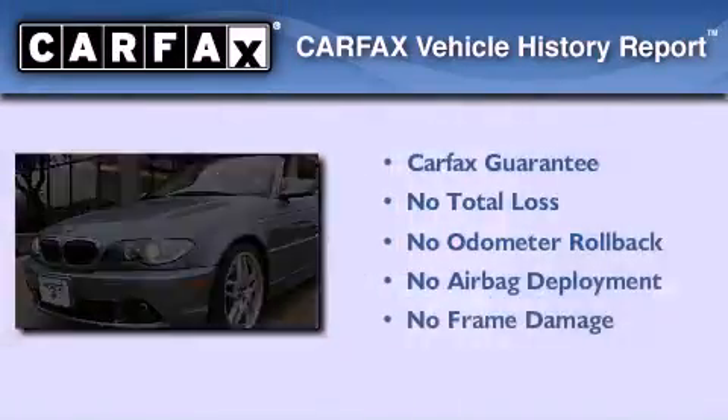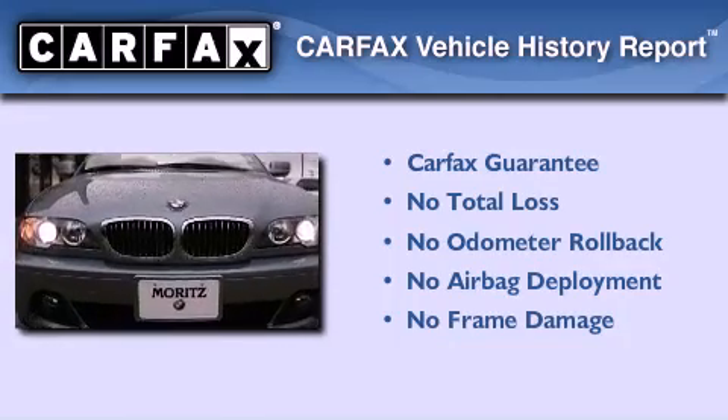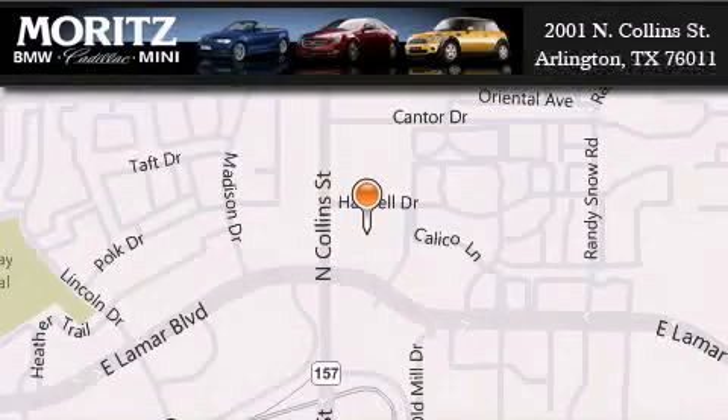Not to mention that this BMW qualifies for the Carfax Buy Back Guarantee. Please call today to reserve this vehicle for a test drive. Moritz Cadillac BMW Mini is located at 2001 North Collins Street in Arlington. Our goal is to exceed all of your expectations to ensure that you'll return for future visits.